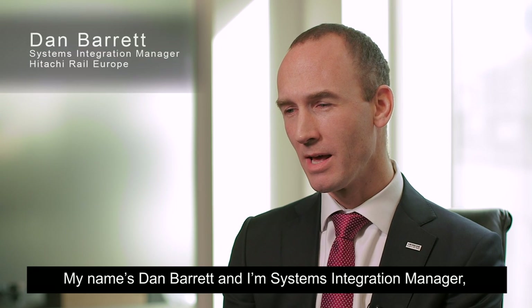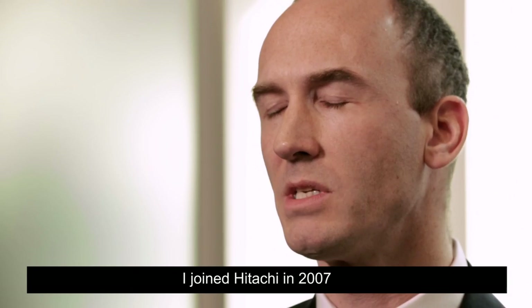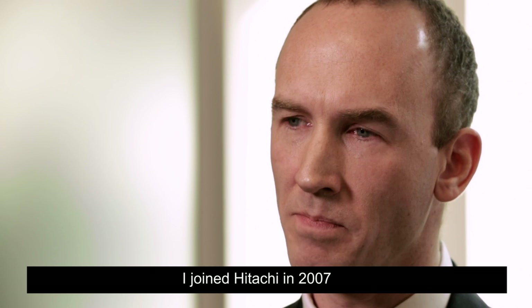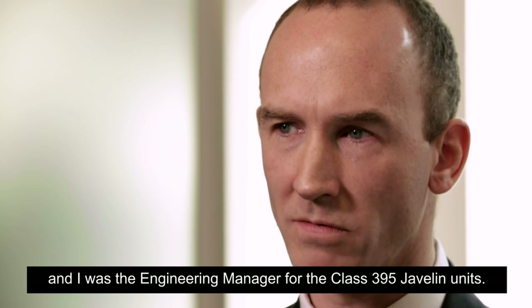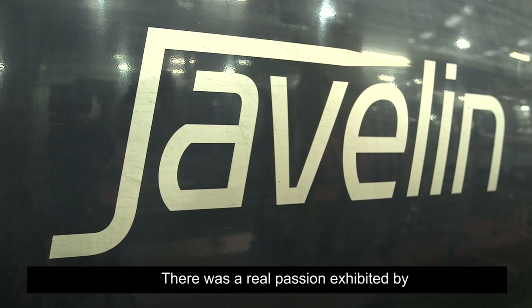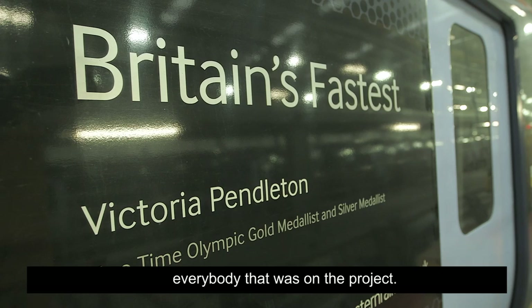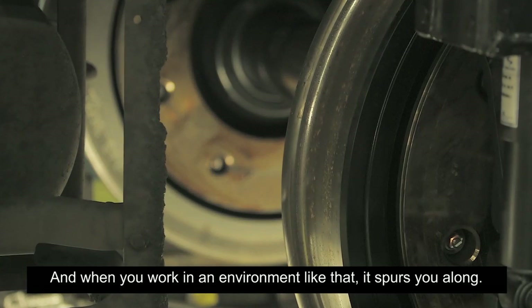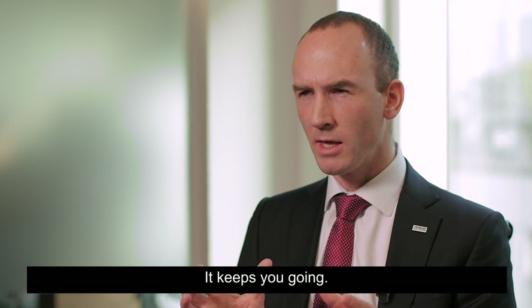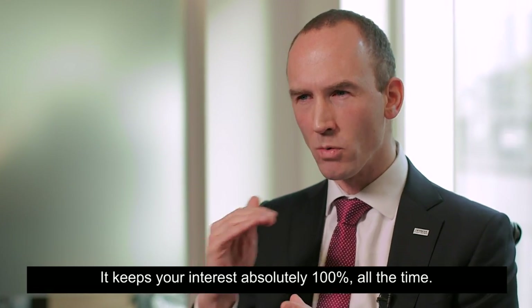My name is Dan Barrett and I'm Systems Integration Manager for Hitachi Rail Europe. I joined Hitachi in 2007 and I was the Engineering Manager for the Class 395 Javelin units. There was a real passion exhibited by everybody that was on the project and when you work in an environment like that, it spurs you along, it keeps you going, it keeps your interest absolutely 100% all the time.